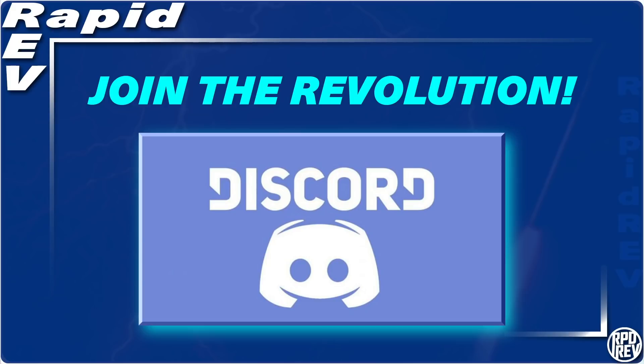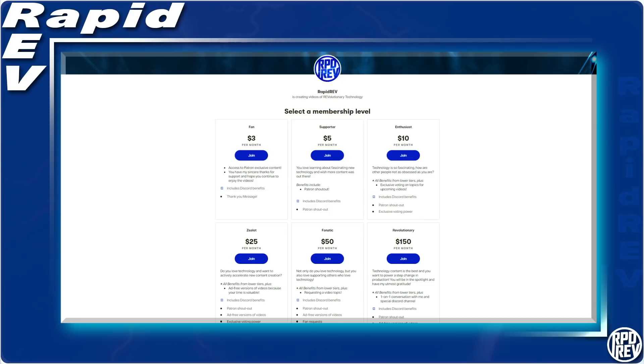If you enjoyed this video and want to support the channel even more, head over to the Patreon and show RapidRev some love. All donations help make this content possible. Until next time, take it easy.